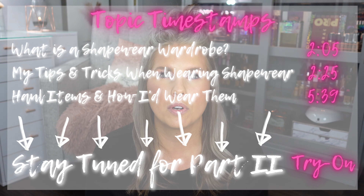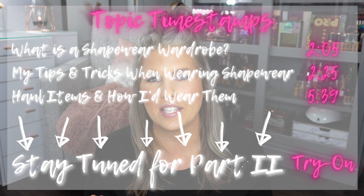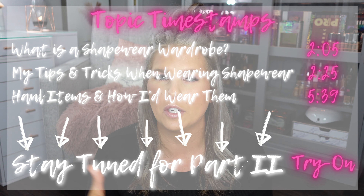First I'm going to start with what I mean about a shapewear wardrobe and some of my best overall tips and tricks in terms of wearing any type of shapewear. The second part of the video is actually more of a haul where I bought a whole bunch of new shapewear from Walmart — 95% of this is new.